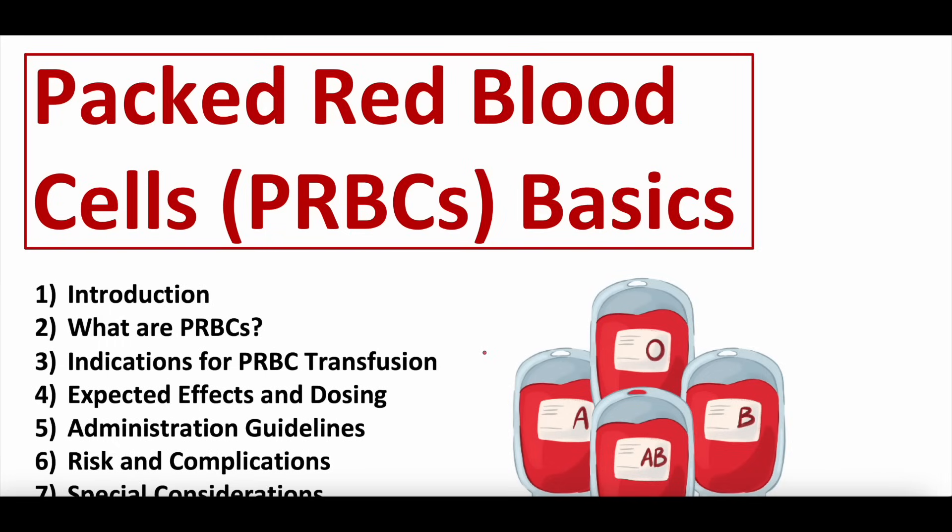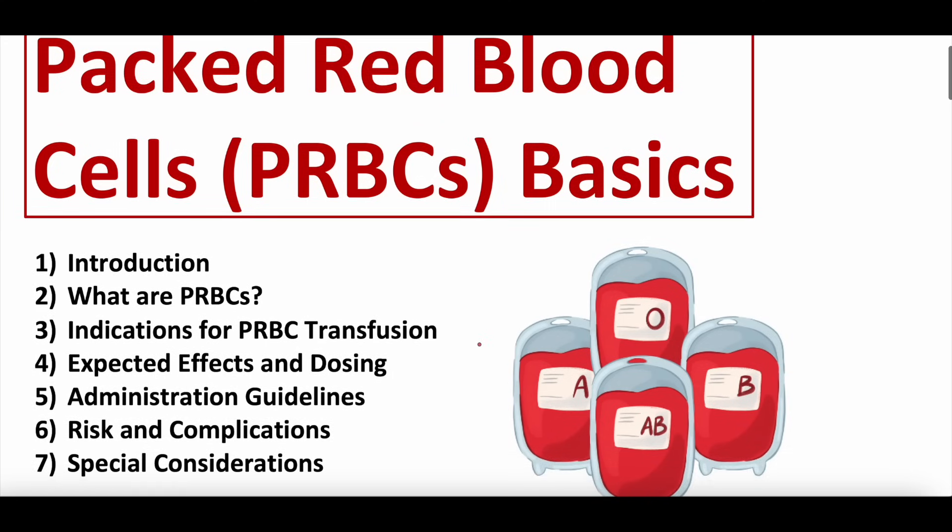We'll do an introduction, talk about what PRBCs or packed red blood cells are, indications for packed red blood cell transfusion, expected effects, dosing, administration guidelines, risk complications, and special considerations. For those listening as a podcast, our YouTube video is linked in the description. For those watching on YouTube, the podcast link is in the video description as well. We also have a Patreon page with the study guide and practice questions, and a weekly free newsletter.